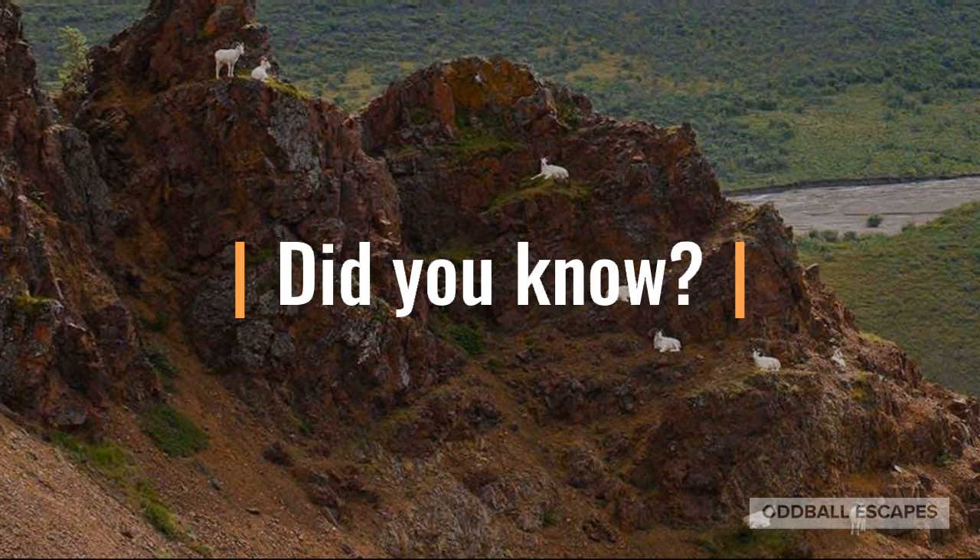Dall Sheep are known for horn clashing. If you see this, they're not fighting over possession of females — females also participate in horn clashing. So what are they doing? Basically, they're establishing the social order. Will you get to see a Dall Sheep on your trip to Alaska?